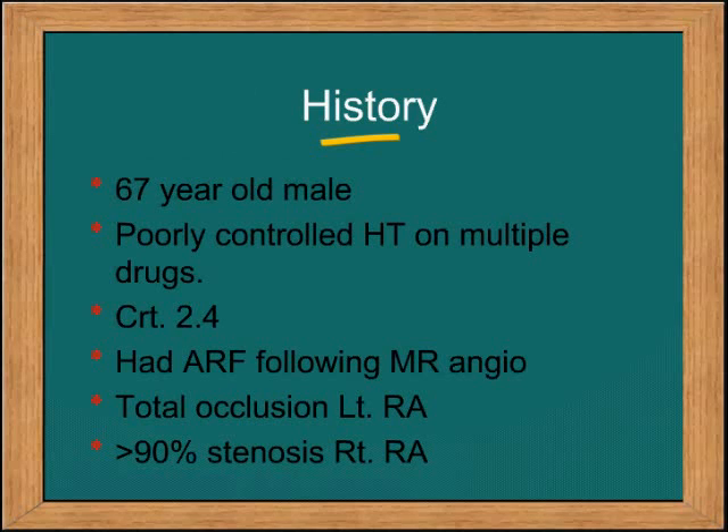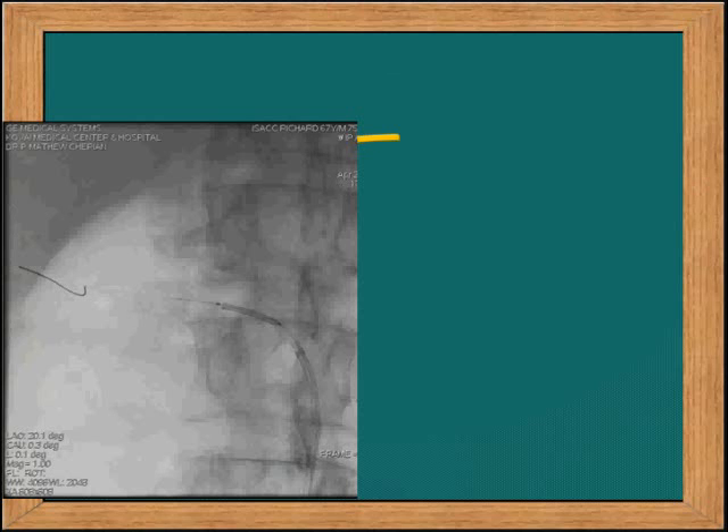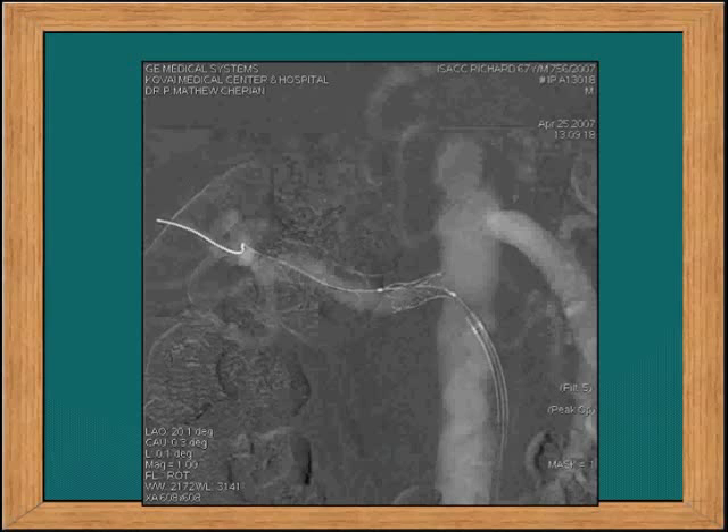This is a 67-year-old male with poorly controlled hypertension on multiple drugs and a creatinine of 2.4. The angiogram shows a totally occluded renal artery on the left and a critical stenosis on the right, demonstrated by CO2 angiography. This shows the stent across the lesion, after dilatation, and the final angiogram following the procedure showing excellent results.